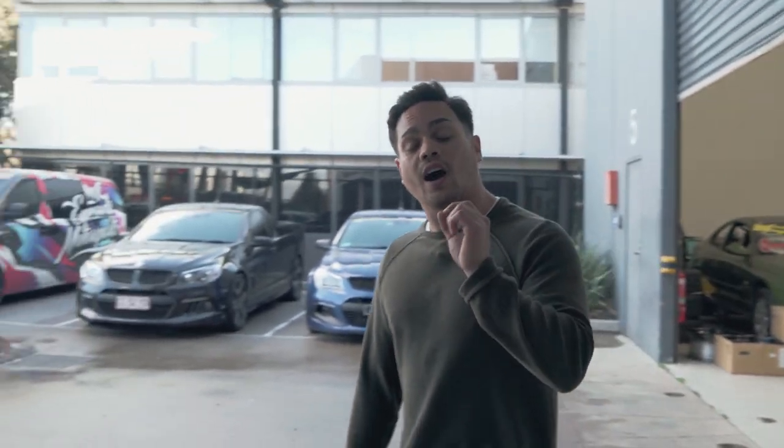I'm Dan, here today at iCandy Motorsports in Melbourne. The owner Troy has invited me down to show me the goods he has on offer and to show us a few of the cars he's modified with our wheel products.